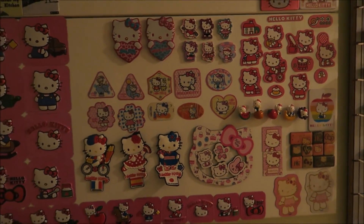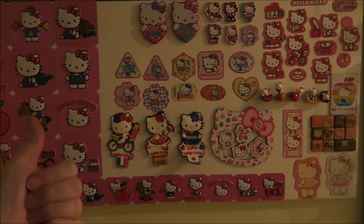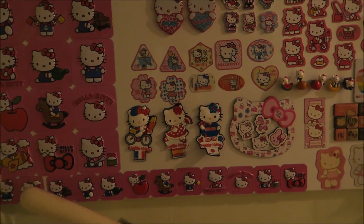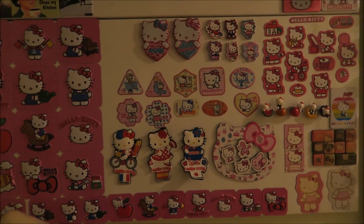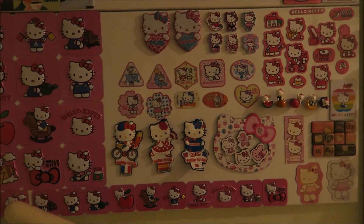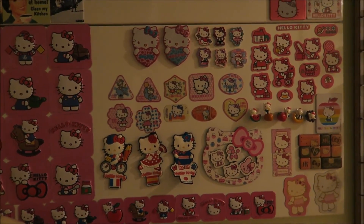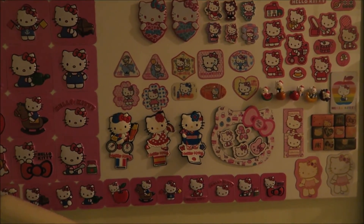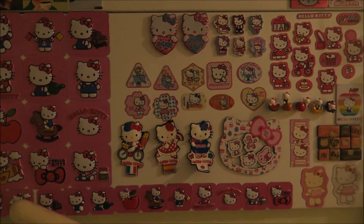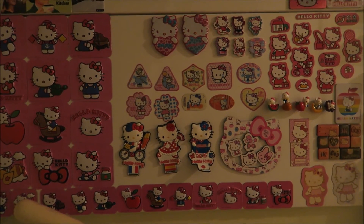I hope you liked my little magnet video. If you did, please give me a big thumbs up because I really appreciate that. And if you want to see more of my Hello Kitty videos, please subscribe. Let's just see what I can think of for next week, because it's getting harder and harder to think of something. But just wait — when I get my Hello Kitty room, everything will be organized and I've got so much to show you. See you next week! Kitty hugs from Holland. Bye!